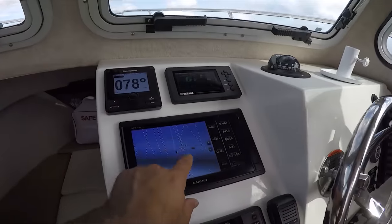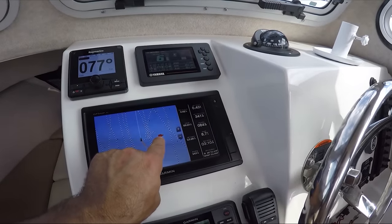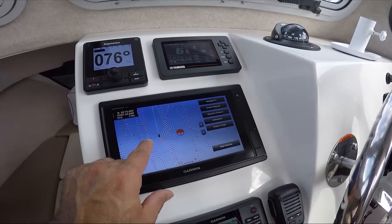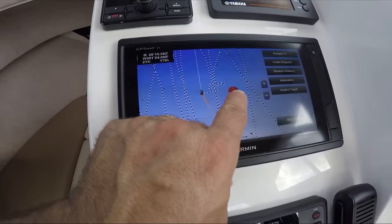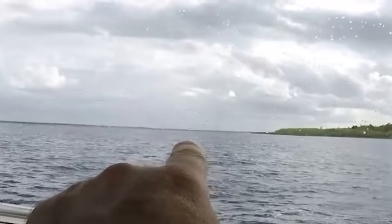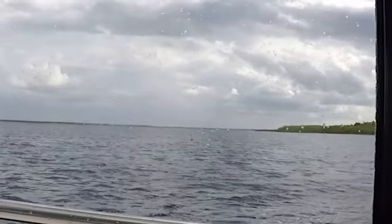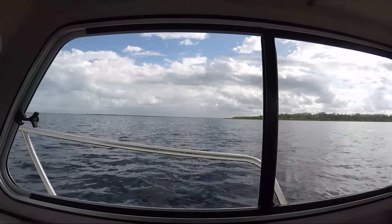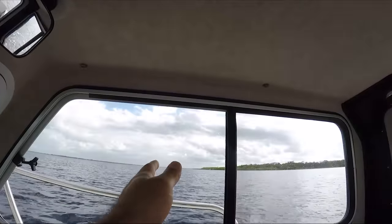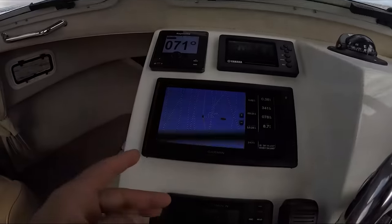Right now this is working perfect. Look at the marker there — the marker is 213 feet right here. That's the marker right over there, 200-some feet away. That's pretty accurate. Definitely for night navigation it's going to be awesome, because the things that you don't see at nighttime you're going to see them on the radar.